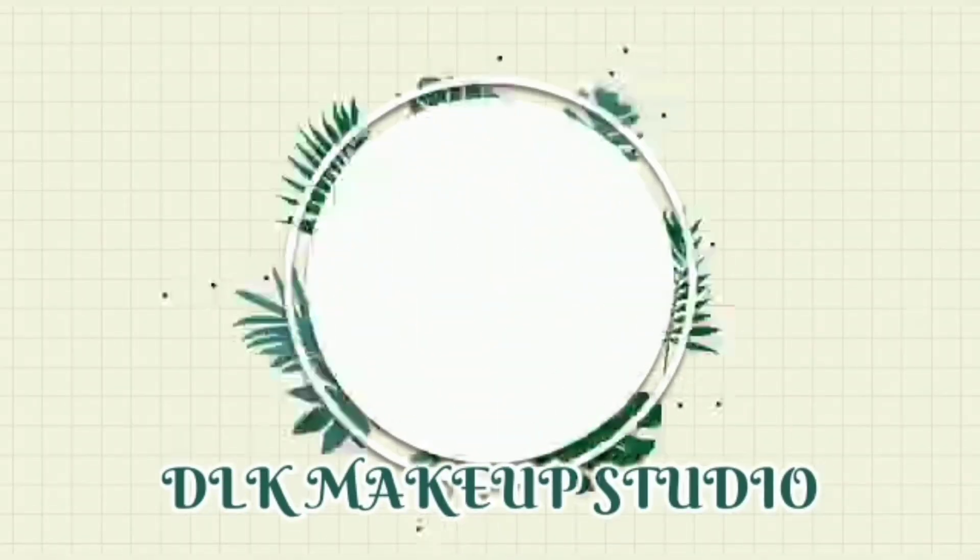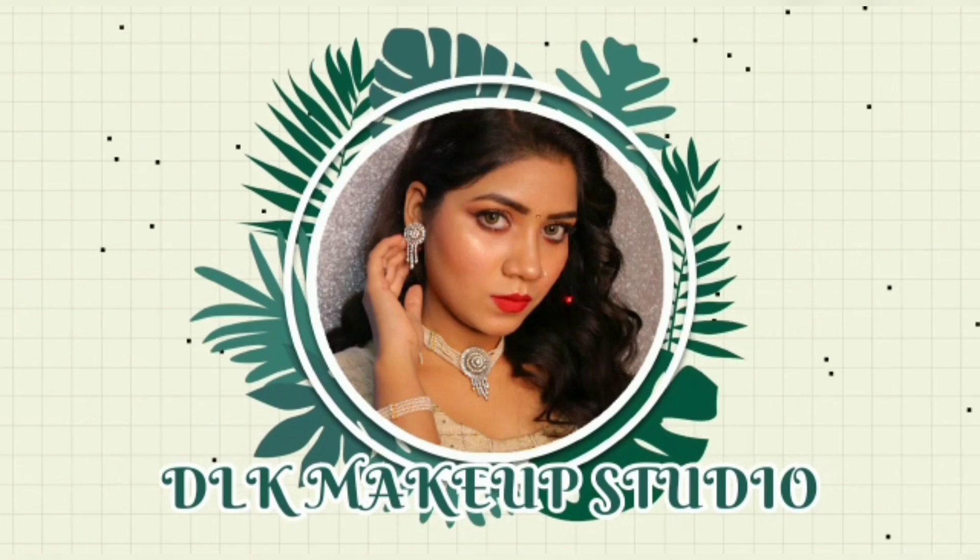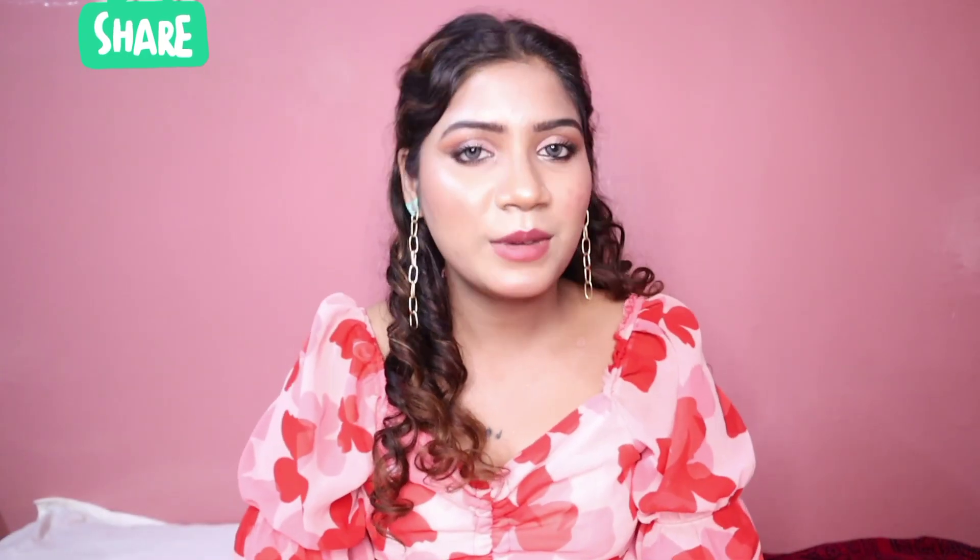Hello guys, welcome back to my YouTube channel, The Alke Makeup Studio. Today's video is about a birthday dress. I bought a dress from Myntra and I thought to share it with you because this is a birthday dress.